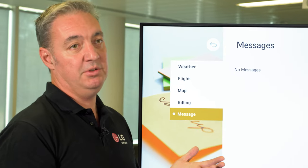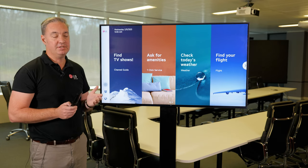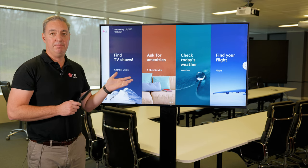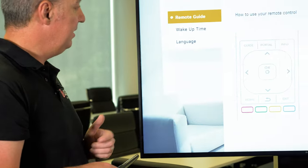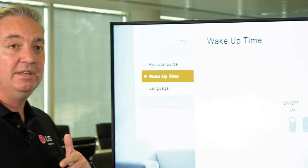We can also send messages to the rooms as well. As mentioned, the project can be completely customised and that could be linked through to certain pages or even buttons. So here we have a remote guide, a wake-up time feature, and also an option to select any languages.